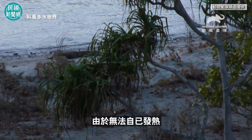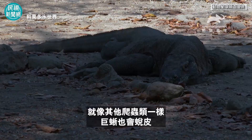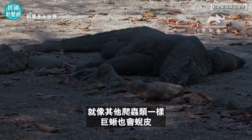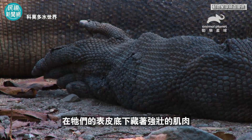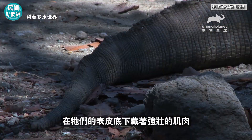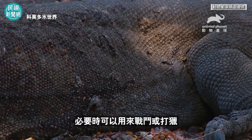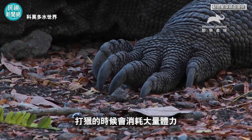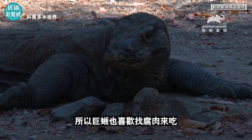As they cannot create heat, the dragons must absorb it by basking in the sun. Just like with other reptiles, the monitor lizards shed their skin. Under its surface are concealed powerful muscles, which can be used to fight or hunt as the need arises. A huge amount of energy is spent when hunting, which is why the dragons gladly search for carrion.